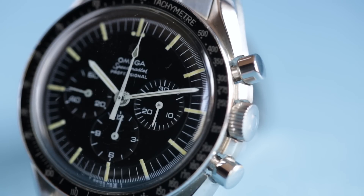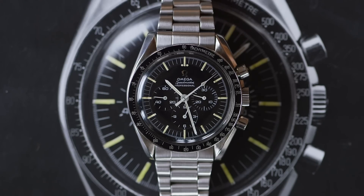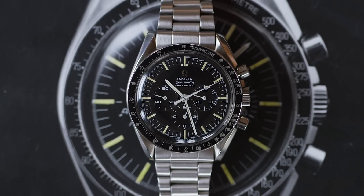If you were only allowed to have three watches — you could never sell them, these were the only three watches you're ever going to wear the rest of your life — what would they be? I think the most common answer you're going to hear is a Speedmaster. There's something to be said for the appreciation people have for this watch.